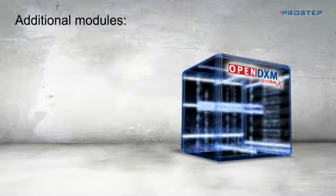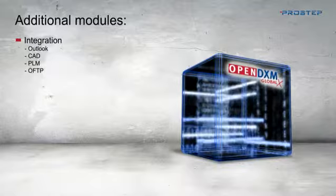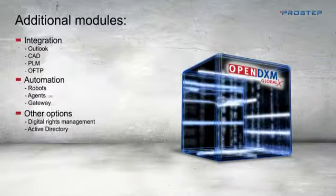Optimize your work to an even greater extent with the modules for Integration, Automation, and modules for Digital Rights Management and Active Directory.